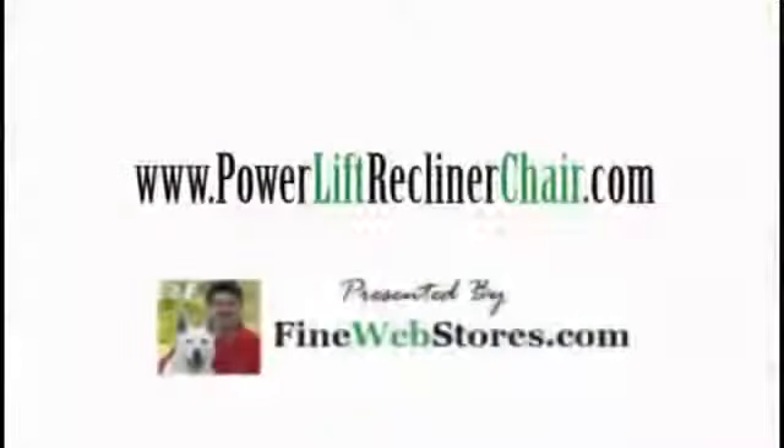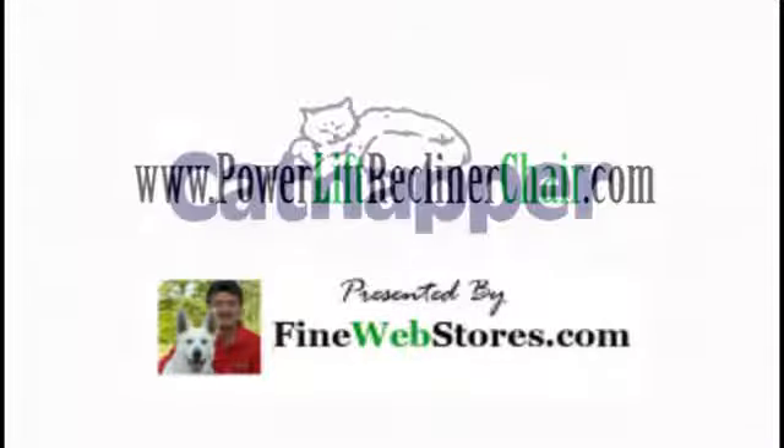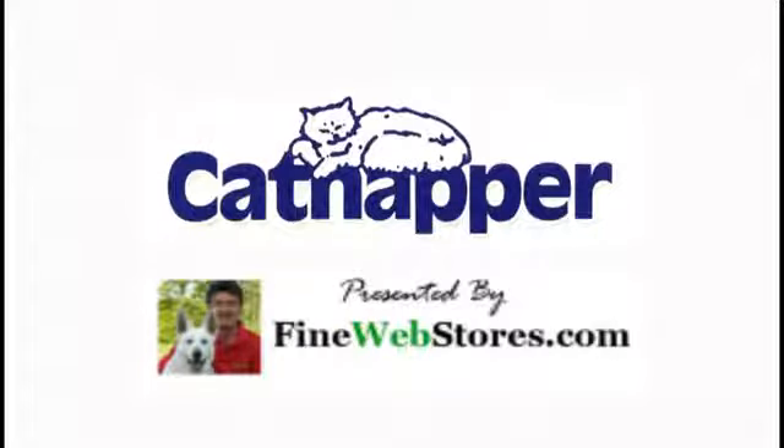So when you're looking for a quality power lift recliner chair, check out the full line of Catnapper lift chairs at PowerLiftReclinerChairs.com, your headquarters for quality power lift recliners.